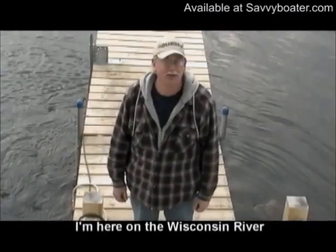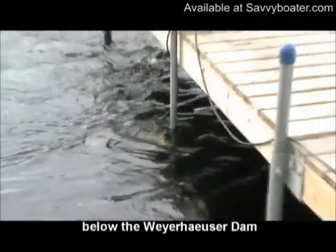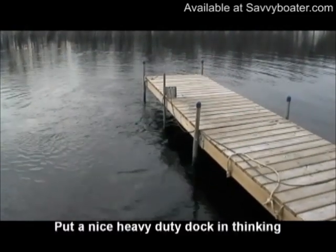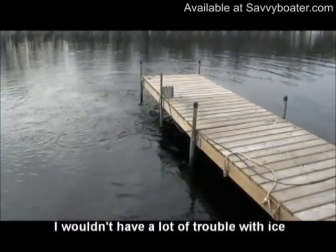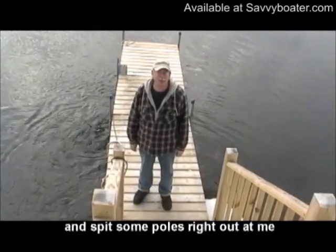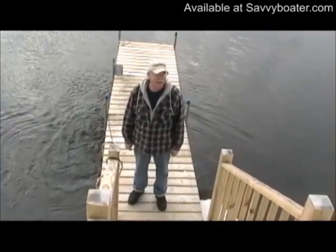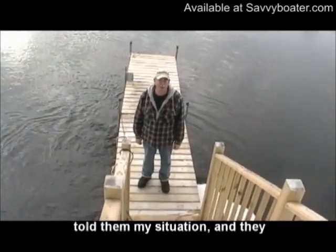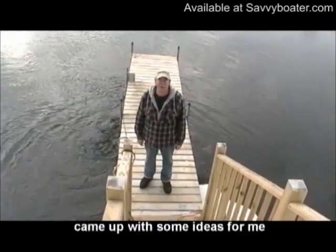Here on the Wisconsin River below the Weyerhaeuser Dam, I put my dock in last summer. I put a nice heavy duty dock in thinking I wouldn't have a lot of trouble with ice. It turned out the river kind of chewed it up and spit some holes right out on me. So I called up Casco Marine and told them my situation and they came up with some ideas for me.